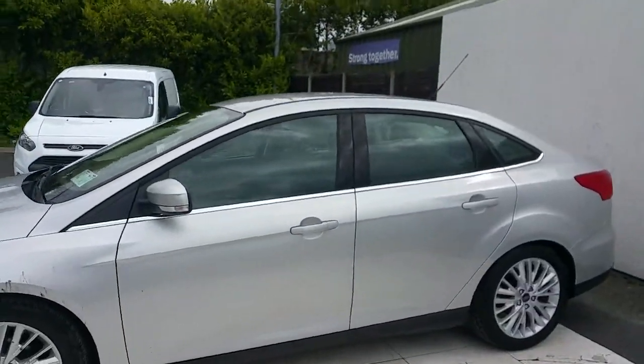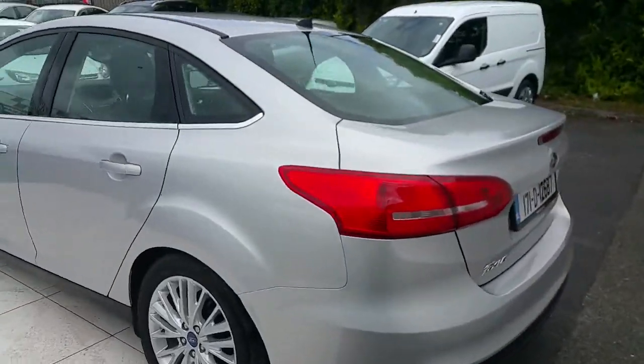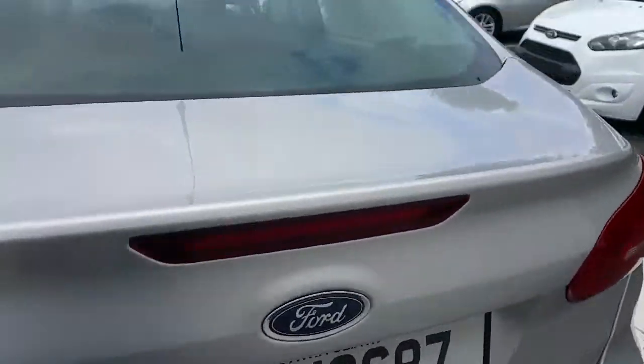As you can see, it has a lovely chrome trim. This car is finished in silver and, as you can see, it is a saloon model.